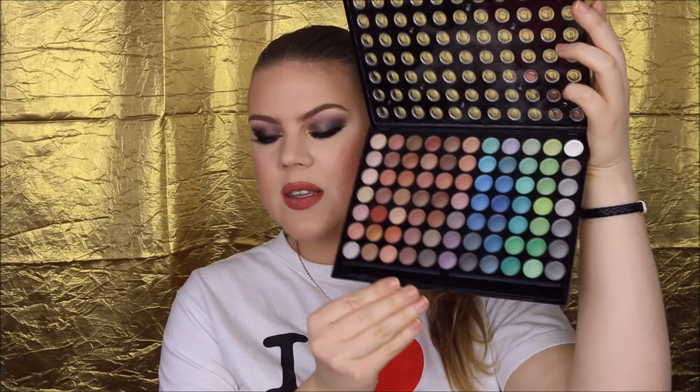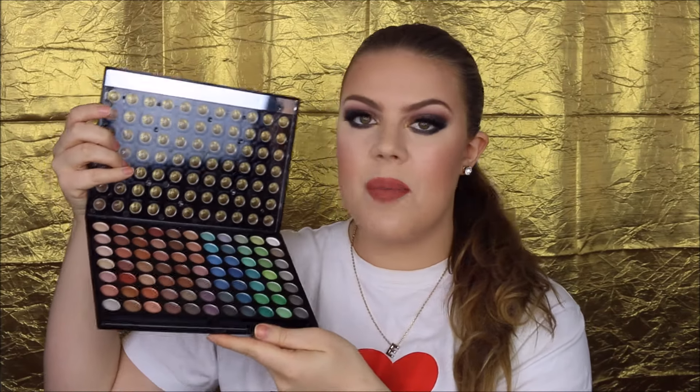So next up I have this eyeshadow palette by W7. I believe this is called the Paintbox. It contains 77 eyeshadows, and I really love this one because I feel like it's just a little step above ELF palettes, Coastal Scents, and Beers Cosmetics palettes — just a little bit better. You get a lot of matte colors in here, and you get mostly neutrals. I think this is a great palette if you're just starting out with makeup. This palette really has awesome quality — they're really nicely pigmented and really smooth on the eyes. They're not hard to blend at all. So yeah, this is another palette that I feel like is underrated.